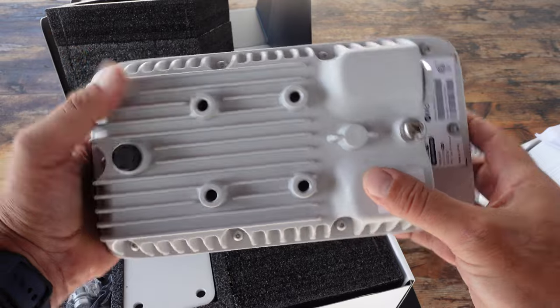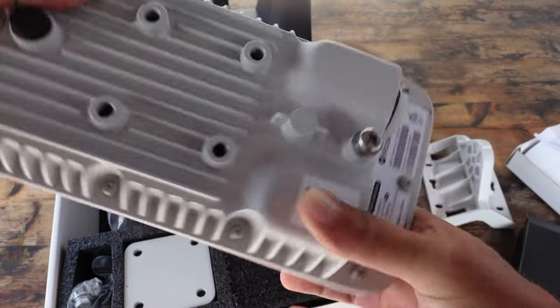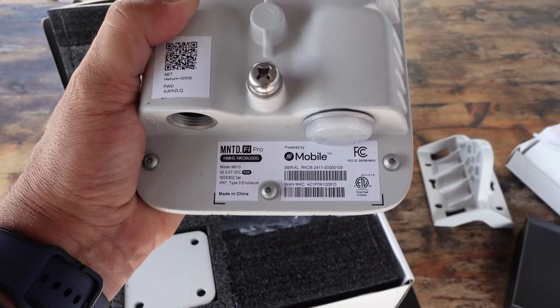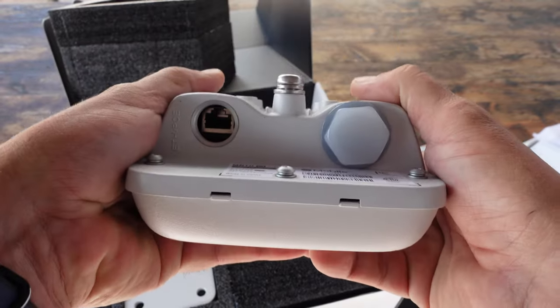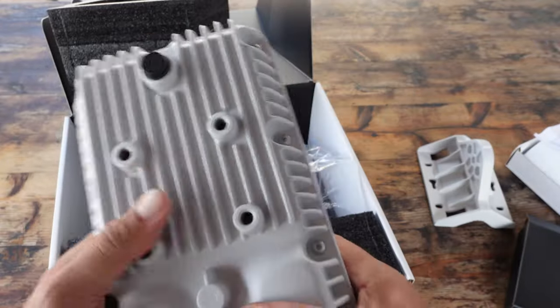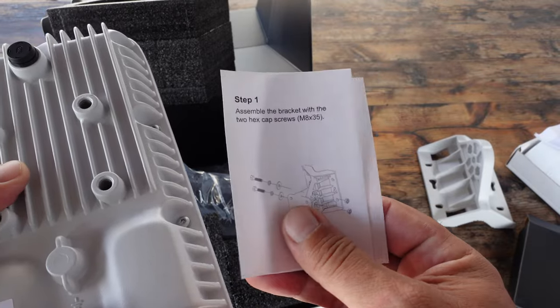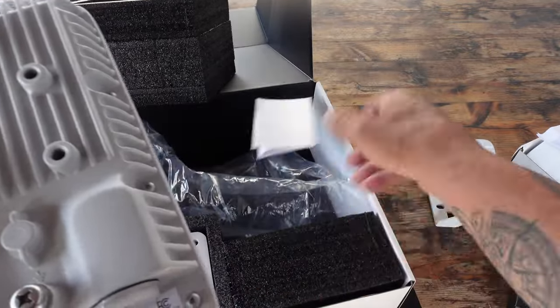Everything that I needed was pretty much in the box. Since I was already on the Helium network with my IoT devices and other IoT hotspots and miners over the last few years, I was able to use the same Helium wallet and configure it to receive the mobile rewards that I was earning through this 5G outdoor hotspot.